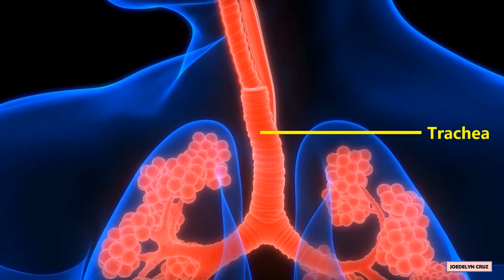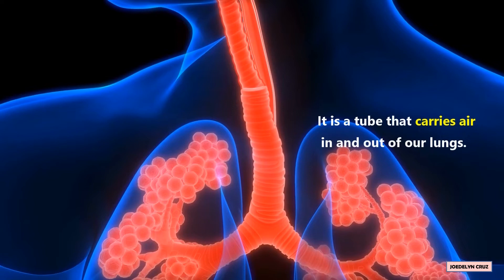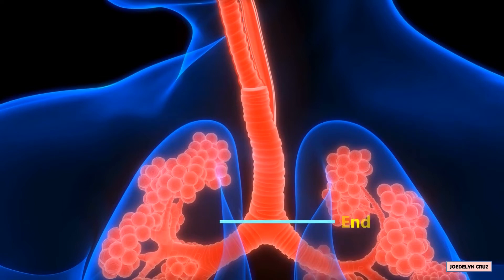Trachea. The trachea is also referred to as the windpipe. It is a tube that carries air in and out of our lungs. The end of the trachea is split into two tubes, called the bronchi.